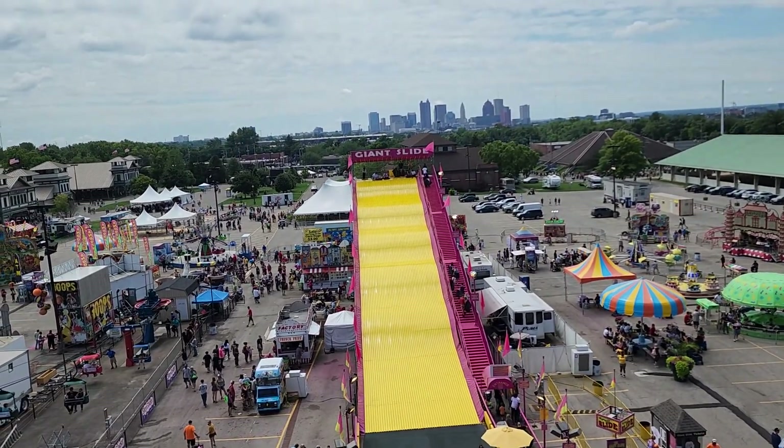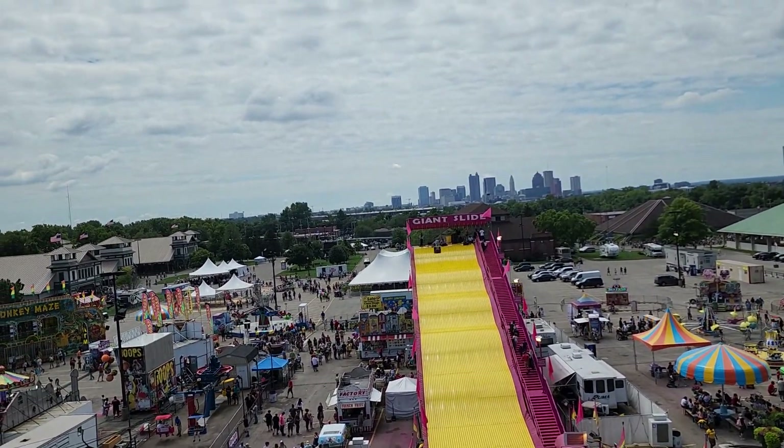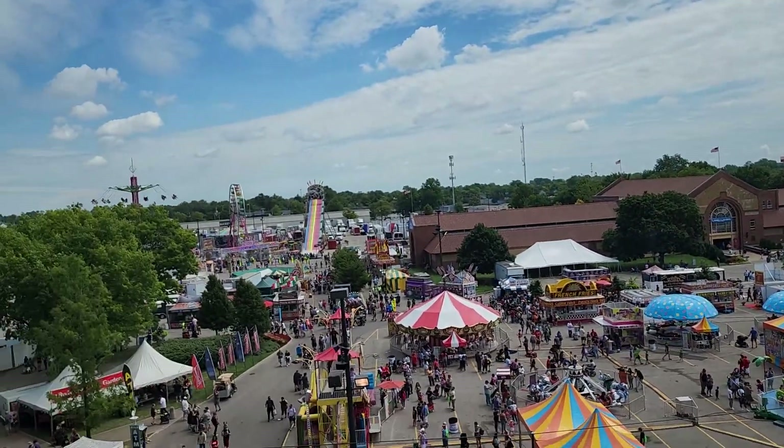We're gonna do that giant slide next — it's pretty fun. You're gonna be on the fast track slide over there too.